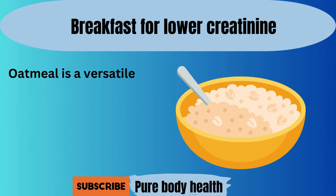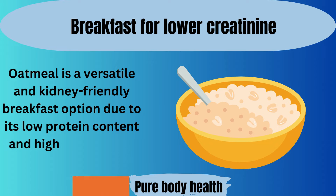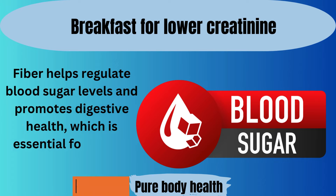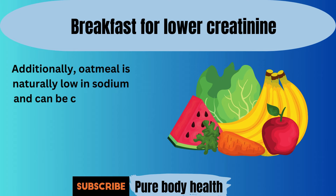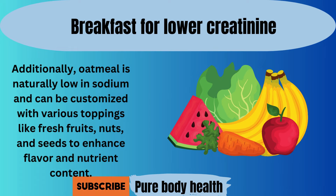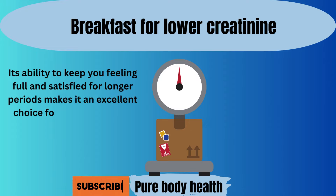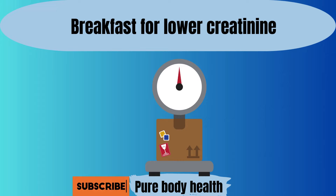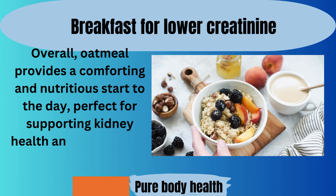Number seven. Oatmeal is a versatile and kidney-friendly breakfast option, due to its low protein content and high fiber levels. Fiber helps regulate blood sugar levels and promotes digestive health, which is essential for overall well-being. Additionally, oatmeal is naturally low in sodium and can be customized with various toppings like fresh fruits, nuts, and seeds to enhance flavor and nutrient content. Its ability to keep you feeling full and satisfied for longer periods makes it an excellent choice for those looking to manage their weight or maintain stable energy levels throughout the morning. Overall, oatmeal provides a comforting and nutritious start to the day, perfect for supporting kidney health and promoting a balanced diet.